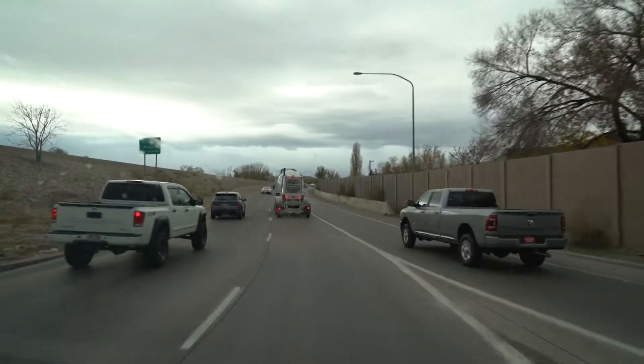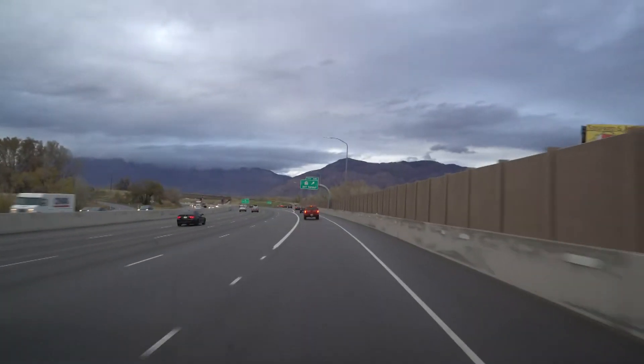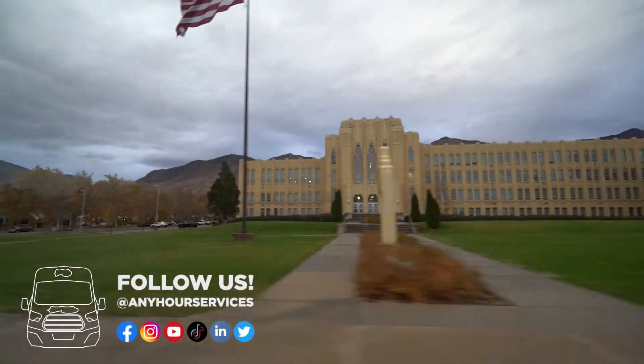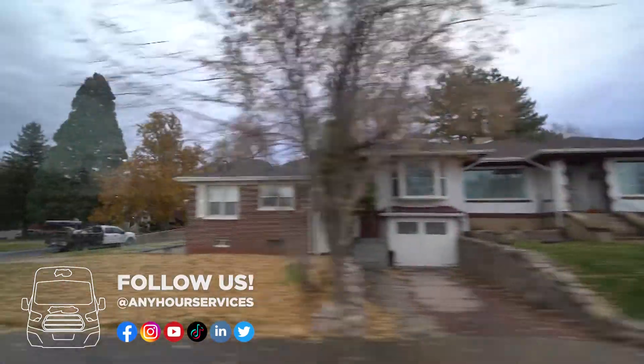Now we're heading to fabulous Ogden. Our customer is having a light in the front of his house that won't turn off because of some weird wiring. So we're going to go find out what that means and see if we can get that turned off for him and get rid of a fire hazard.